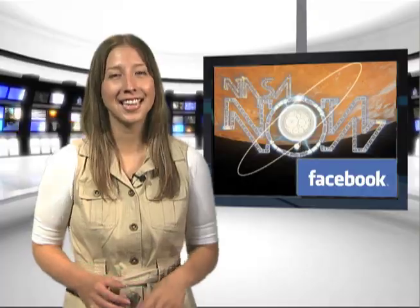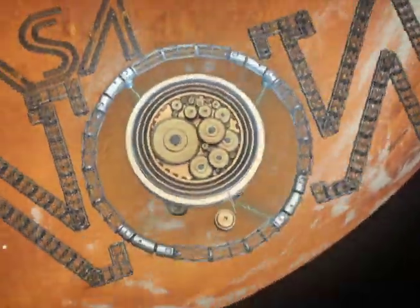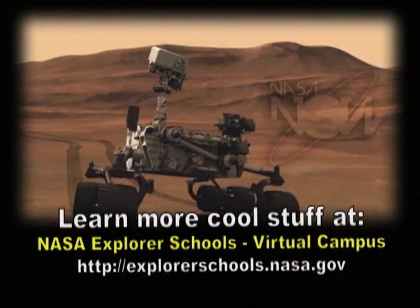Well, that's it for NASA Now. Be sure to visit our Facebook page and leave a comment. Join us for another special Mars edition on the next NASA Now. NASA Now comes to you from the Virtual Campus at NASA Explorer Schools.